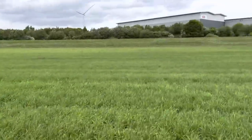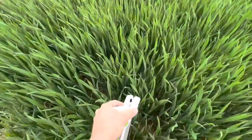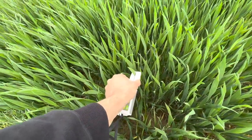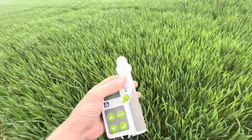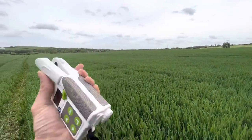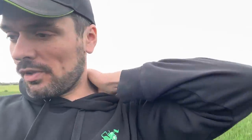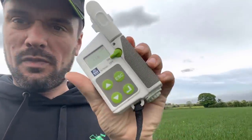As soon as the wind dies down we'll get the sprayer here. Richard's brought his little toy that tells us how much nitrogen we need to put on our wheat. This tester here - we put it onto the leaf and when it's turned on, it takes a reading of the chlorophyll that's in the leaf. When we input that into the app that Richard's got on his phone, it'll give us a reading to tell us how much nitrogen we need to apply across the field. We've got 30 samples and we've got a reading of 718.